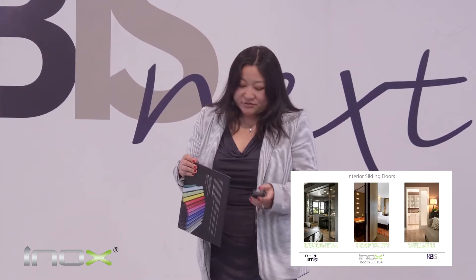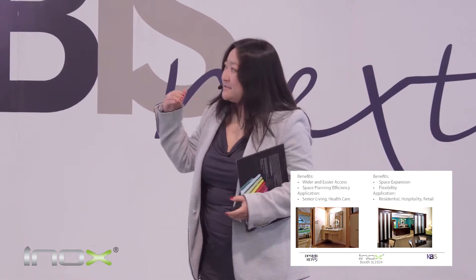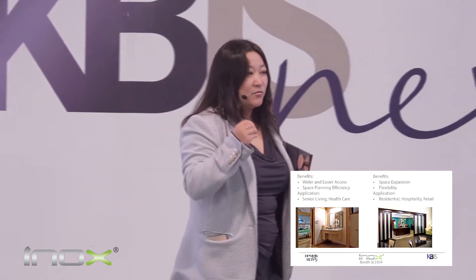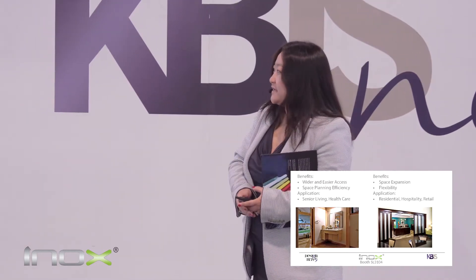Sliding doors also have the advantages of giving you a wider and easier access, space expansion, and flexibility. In today's trend, with many projects in senior living, residential, healthcare, or even retail spaces — when space is important, when comfort, privacy, and safety are all important factors in your space planning — you want to consider sliding doors. But why aren't we seeing more sliding doors around?